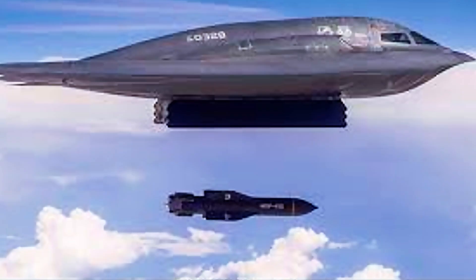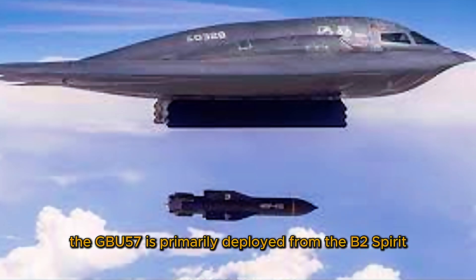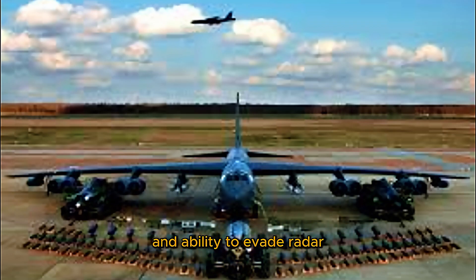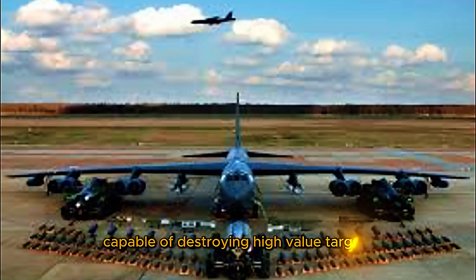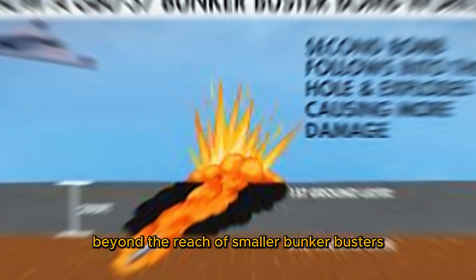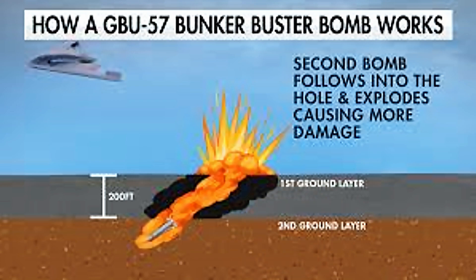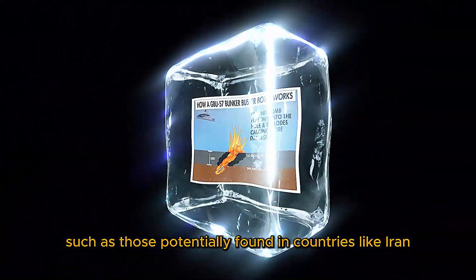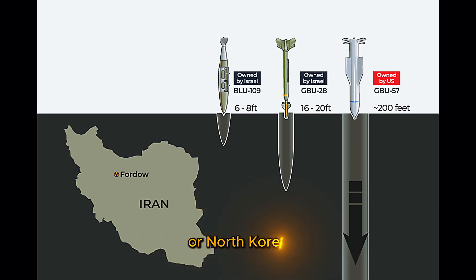The GBU-57 is primarily deployed from the B-2 Spirit stealth bomber due to its large internal bomb bay and ability to evade radar. The MOP was developed in response to the need for a weapon capable of destroying high-value targets buried deep underground, beyond the reach of smaller bunker busters like the GBU-28. It is seen as a strategic tool, especially in scenarios involving hardened nuclear facilities such as those potentially found in countries like Iran or North Korea.